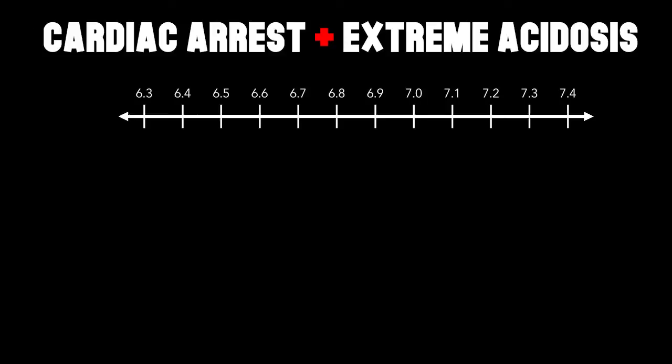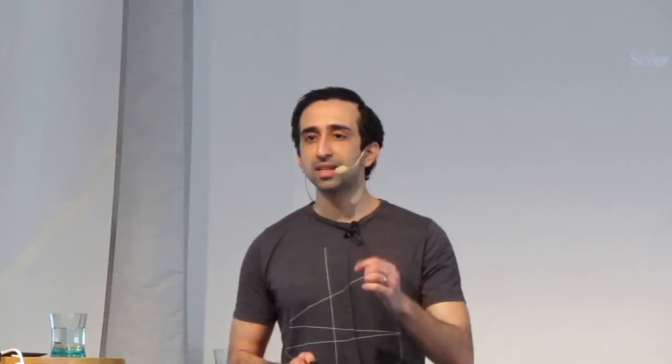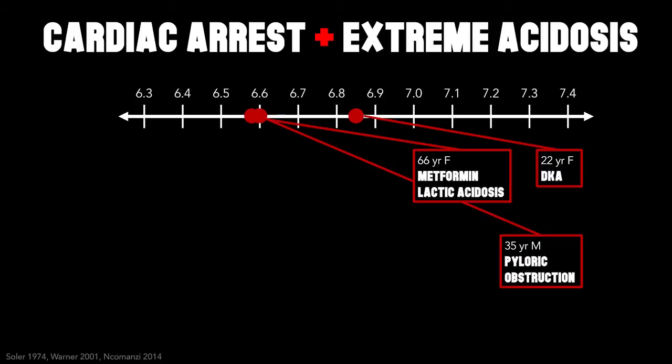A 22-year-old vomiting female, hyperkalemic with DKA — arrested with a pH of 6.85 — survived to live another day. A 35-year-old vomiting male with pyloric obstruction — arrested with a pH of 6.6 — survived with full neurological function. A 66-year-old lady with metformin acidosis and PEA — arrested with a pH of 6.58 — survived despite what any prognostic model would say.